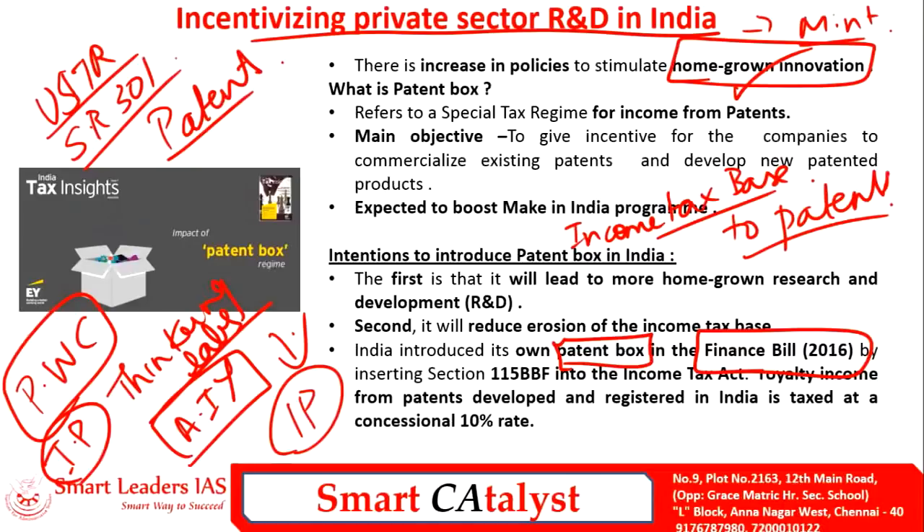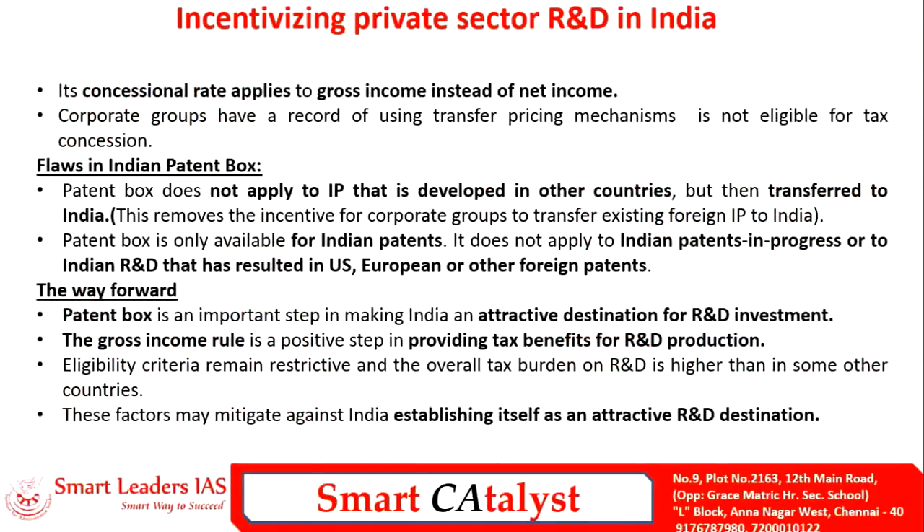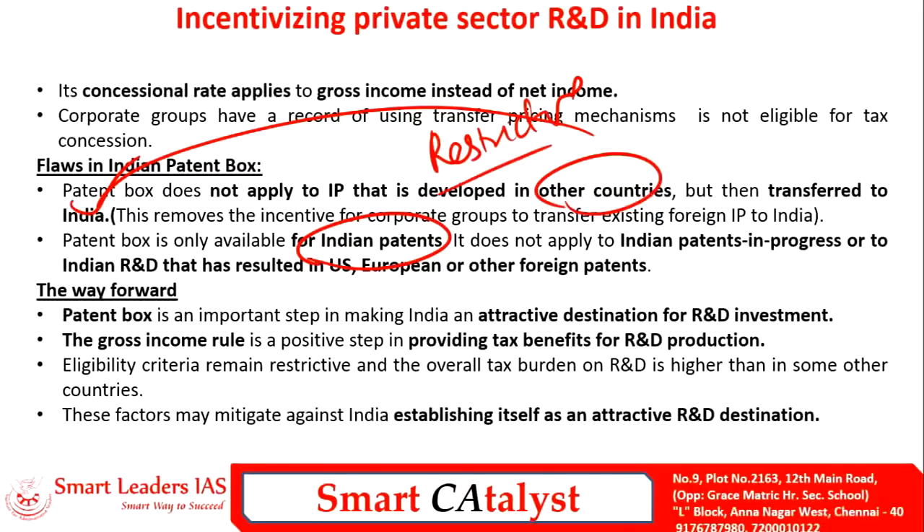By increasing homegrown innovation and the tax base, the Patent Box scheme will positively impact the Make in India initiative, increasing trade potential and employment. However, there is a limitation: the Indian Patent Box scheme is available only to Indian patenters and will not cover ongoing Indian projects in foreign countries, nor intellectual properties developed abroad and transferred to India. This limitation may act as a restrictive criterion and could mitigate against India establishing itself as an attractive R&D destination. The private sector plays a very important role in R&D, and India needs to rectify the flaws in the Patent Box system to establish a homegrown innovation ecosystem.